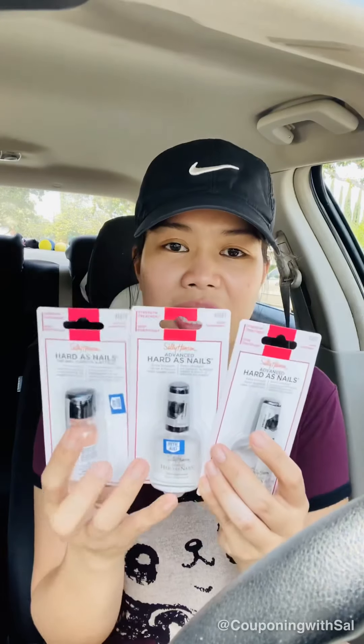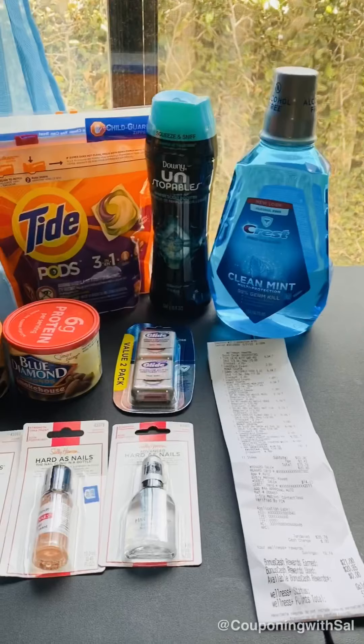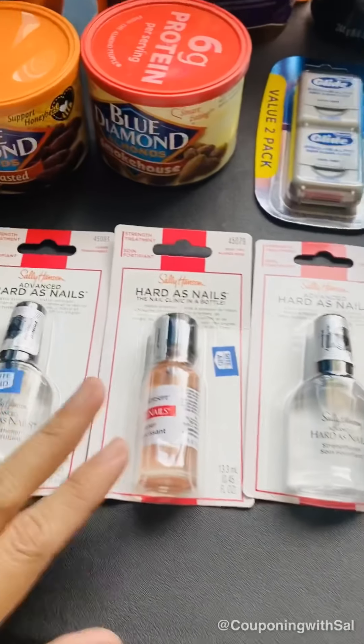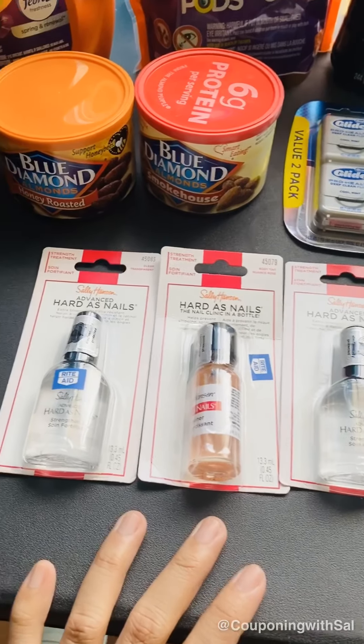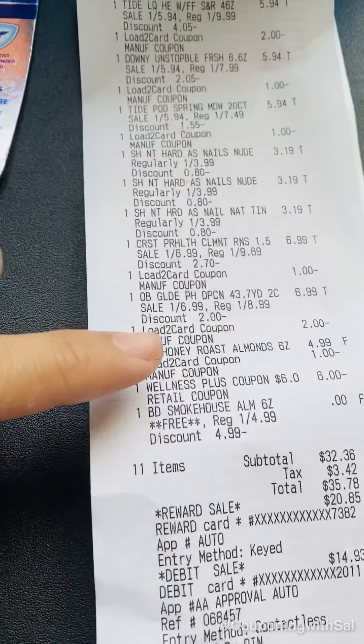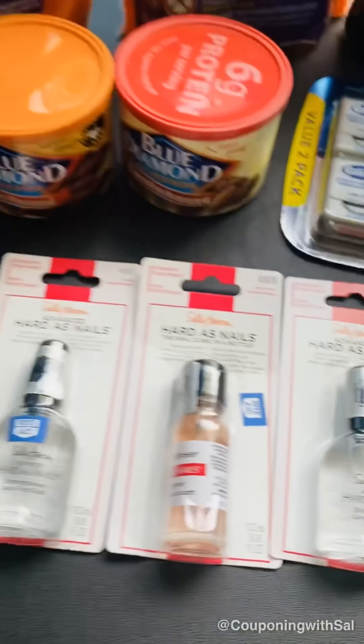The last promotional items I picked up are the Sally Hansen Advanced Hard-As-Nails treatment. I picked up three of these. They are regularly priced at $3.99, but if you are a gold card holder they are $3.19. The deal is buy three get $10 in bonus cash, which makes them come out to be essentially free.